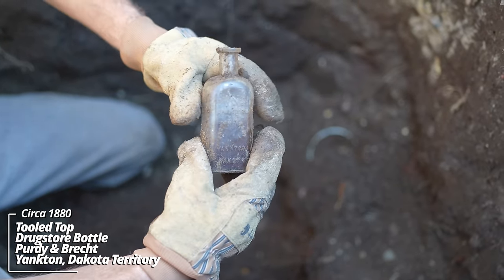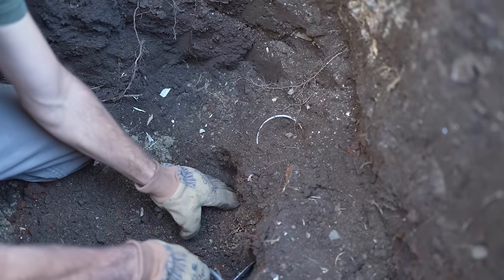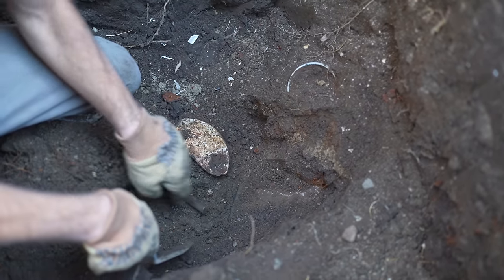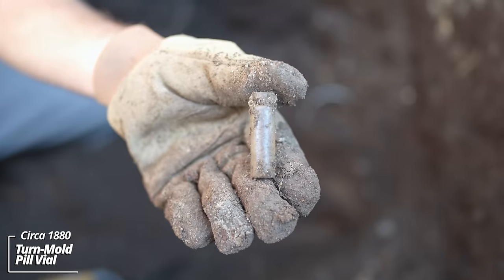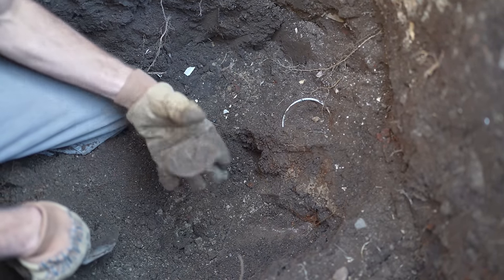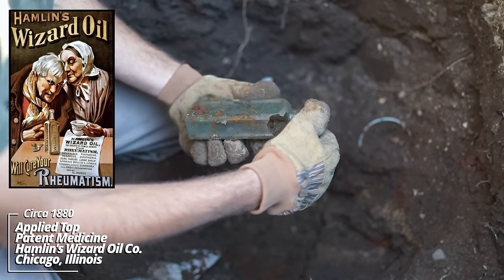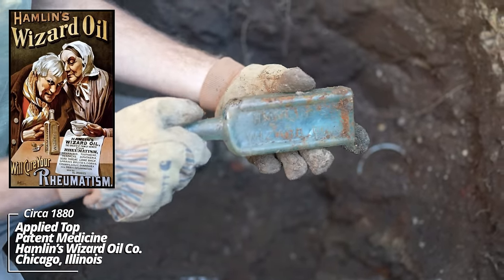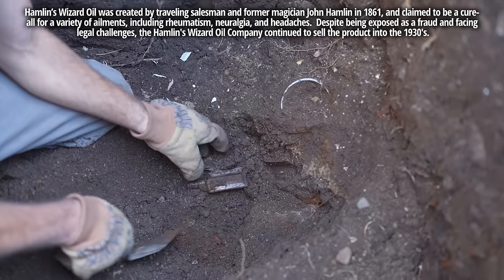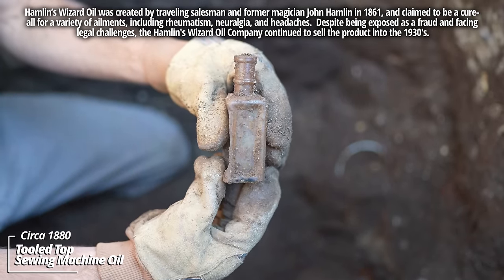Excelsior Drugstore, Purdy & Brecht, Yankton, Dakota Territory. There's stuff everywhere. Another little pill vial. A base to that cup. Some kind of medicine — oh, Hamlin's Wizard Oil. Looks like the shoulder blew out when they threw it down. No embossing — just an oil bottle of some sort, I think. Sewing machine oil.